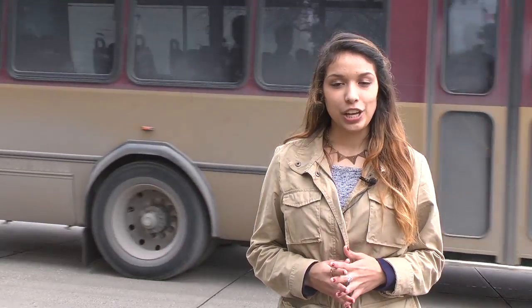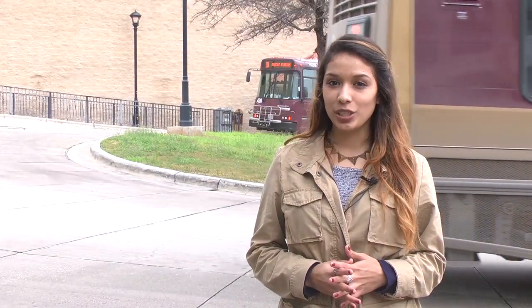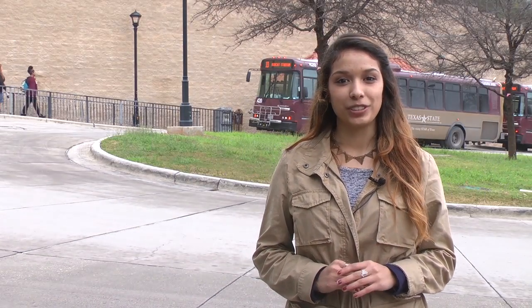As the fourth largest university in Texas, and growing by the bus loads, the introduction of new resources makes it easier for students to commute. For Bobcat Update, I'm Ali Ibarra.